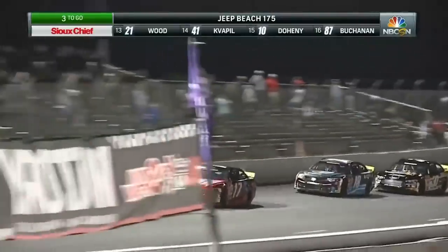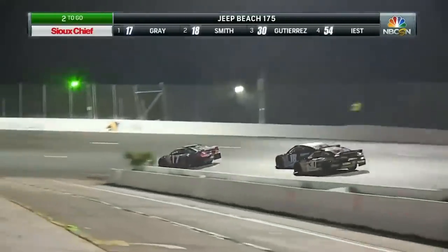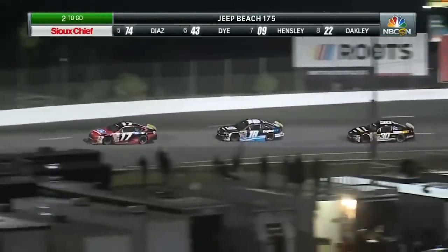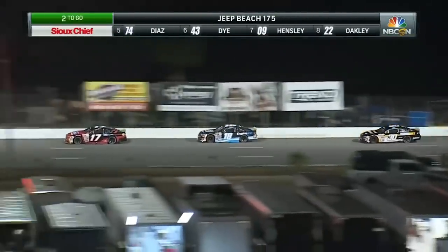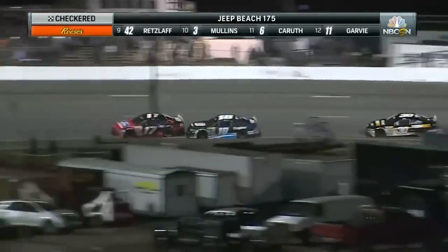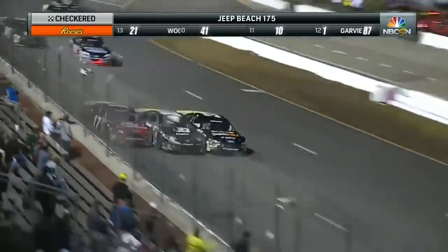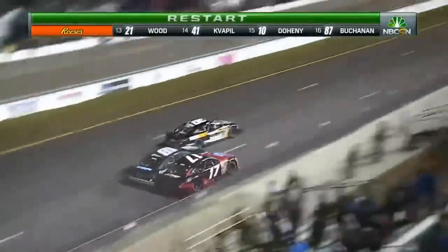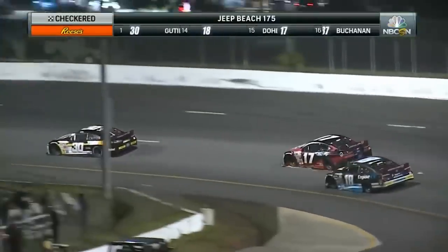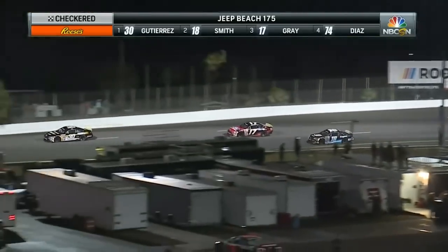One to go — white flag is up for Taylor Gray. He flashes across the start and finish line. He's got two car lengths in hand over Sammy Smith, who's feeling some heat from Max Gutierrez down in turns one and two. Sammy Smith going to have one more shot at Taylor Gray in turns three and four. Can he get to him? Sammy Smith making a move — he's got the bumper to him. What's going to happen off turn four? Three wide for the win — give it to Max Gutierrez! Gutierrez steals the win at the stripe. Unbelievable finish — Max Gutierrez picking up the win here at New Smyrna Speedway.